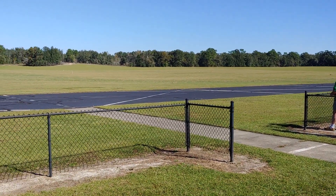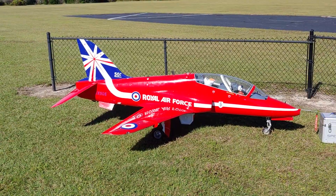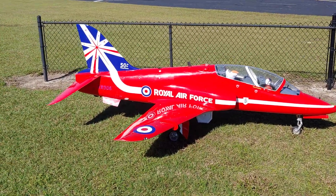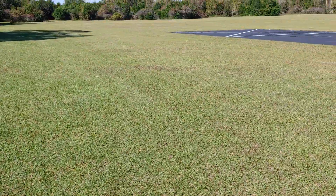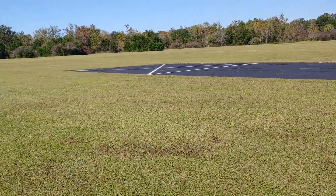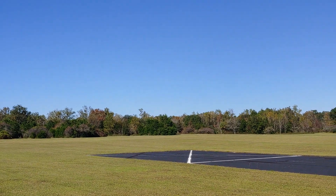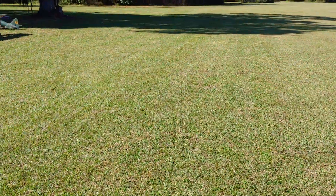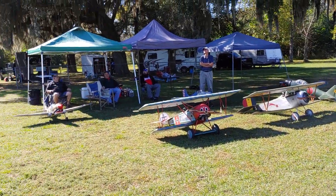I wanted to show you my local field — we're having an event out here this weekend. It's a scale event with a beautiful, huge turbine. Guys are getting judged on static and on their flights. I'll try to get some more flight footage of this T6 Texan. We have some really nice scale planes and it's been a really good event for us.